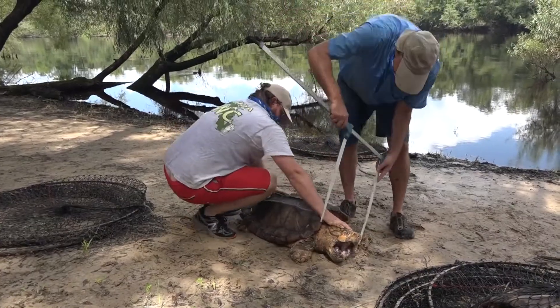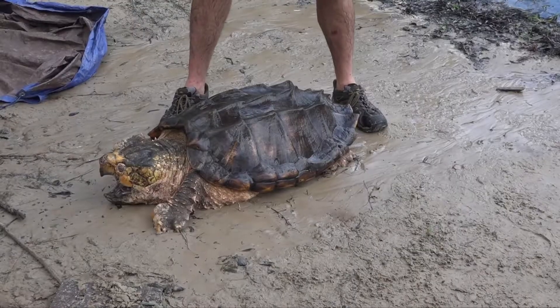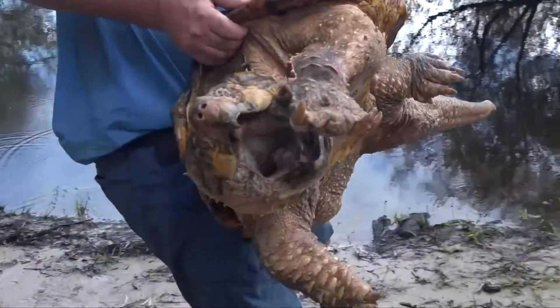And a lot larger turtles. A lot of our males are over 100 pounds there — 115-pound turtles. And we've got a really skewed sex ratio, at least four males for every one female.